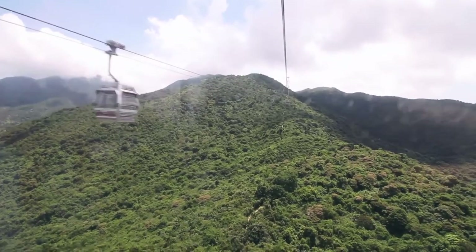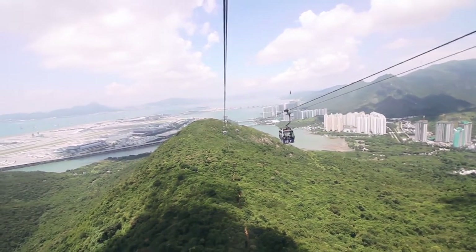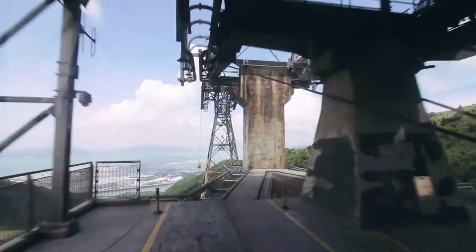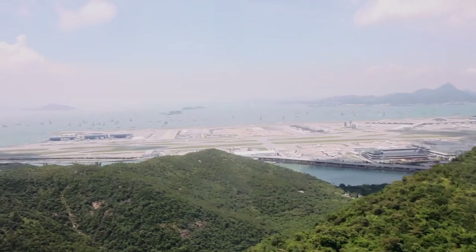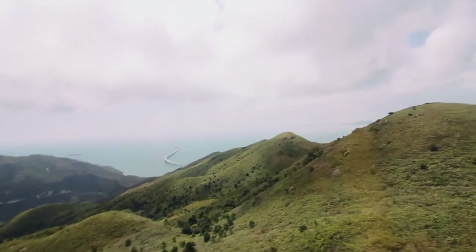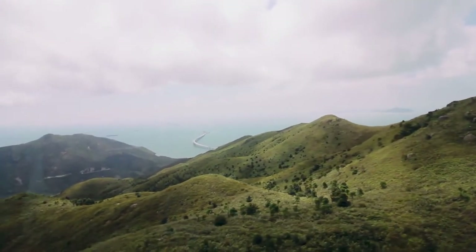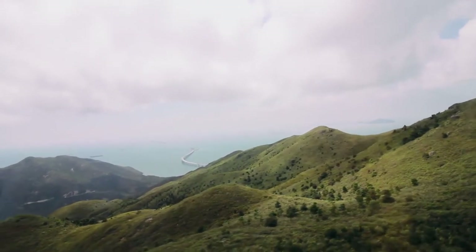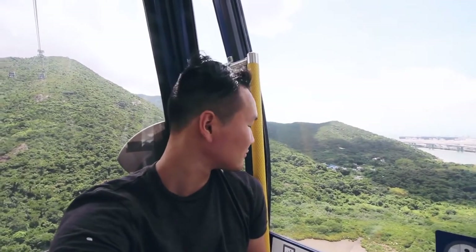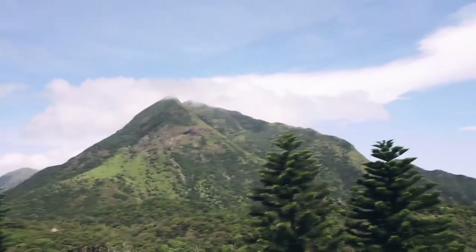Hong Kong is made of more than 200 islands. Lantau Island, where we are soaring high above, is the largest — adjacent to Hong Kong International Airport where I flew in. What surprises me most about this metropolis is the mountains. When you think of this fragrant harbour, skyscrapers and high-density population come to mind, but I'm literally in a cable car going over clear blue waters and lush green mountains. 75% of Hong Kong's total land is actually countryside.